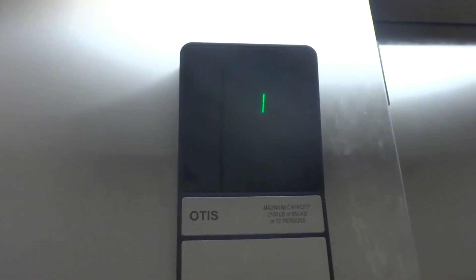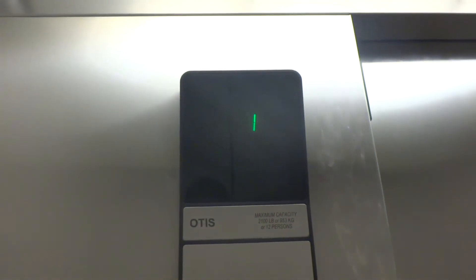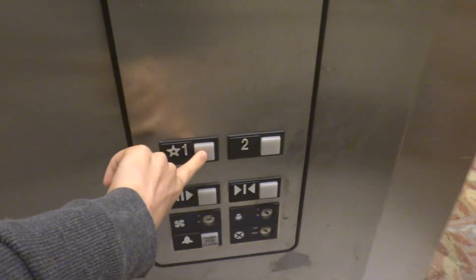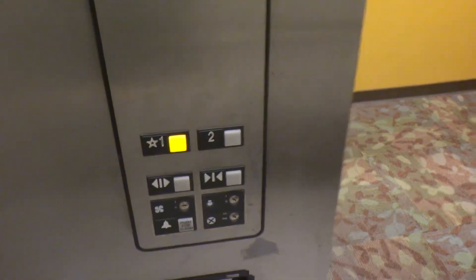Here we come to the elevator at Kroger, Beaumont, Texas. It's an Otis Series One. Go to two, down to one.